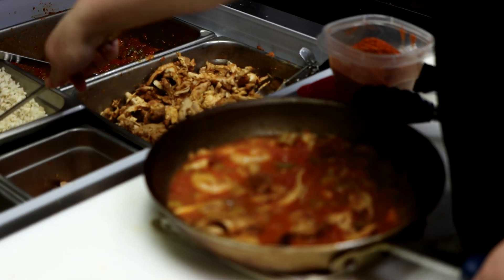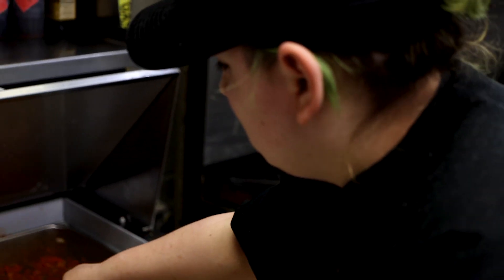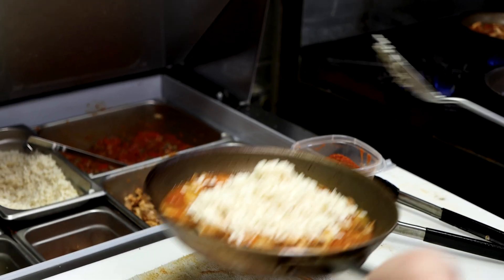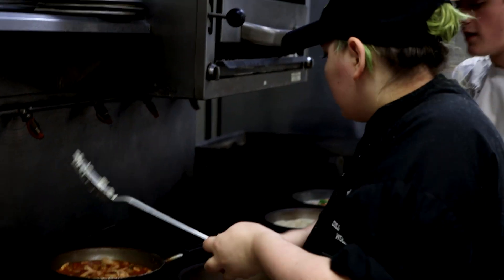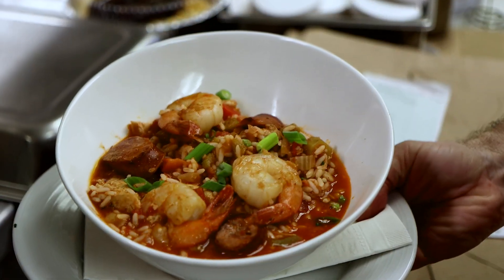Jambalaya is sort of like gumbo — it has bell peppers, onions, okra, celery, and it also has andouille sausage. It has shrimp and Cajun chicken with our own mix of Cajun seasoning, and then I toss that with rice, a little bit of garlic, a little bit of chicken broth, and tomato paste.